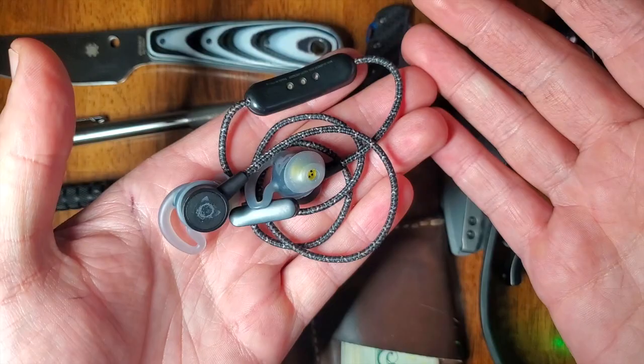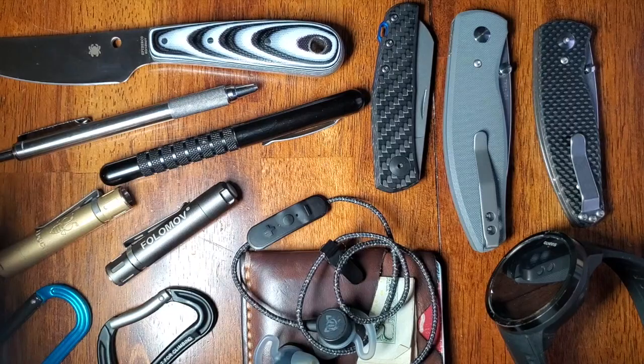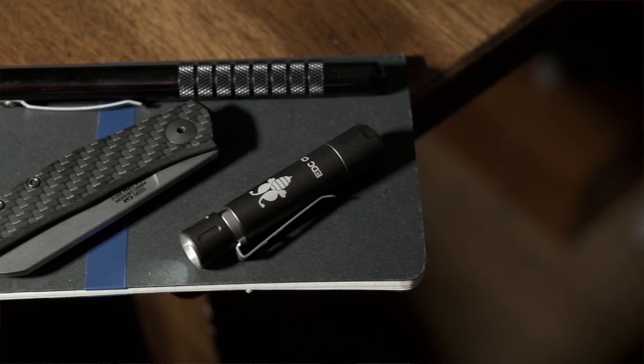So there we have it — this is my standard complement of tools that gets me through my standard run of the mill day. Of course I've swapped things out; if I have a more arduous task I might take a different flashlight or knife. But this is the core component of things I've had with me for the past month or so. If you think there's any piece of gear I should add to my rotation, or if you think there's anything I can change or do better, let me know down below in the comments. Otherwise, stay tuned for some more gear reviews and EDC related videos. As always, stay safe. Thank you.